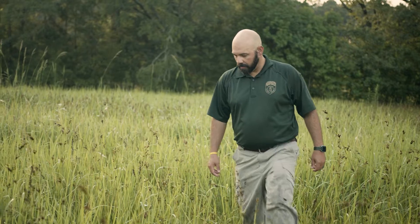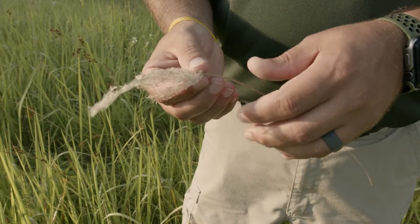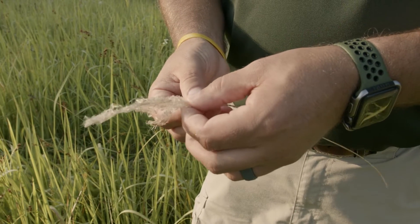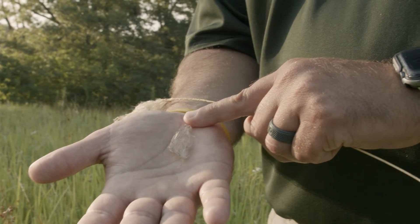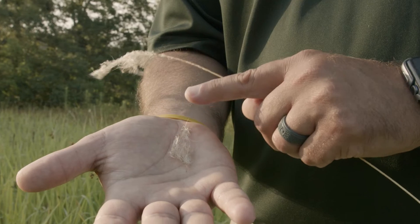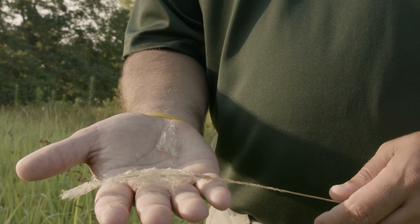The white, fluffy seed heads, or flowers, that appear in late spring or early summer are another Kogongrass identifier. Though this flowering can occur in other seasons as a result of herbicide application, fire, landscaping, or severe cold weather. These seed heads typically range from 2 to 8 inches in length, and each seed has silky white hairs that allow them to catch the wind and spread.